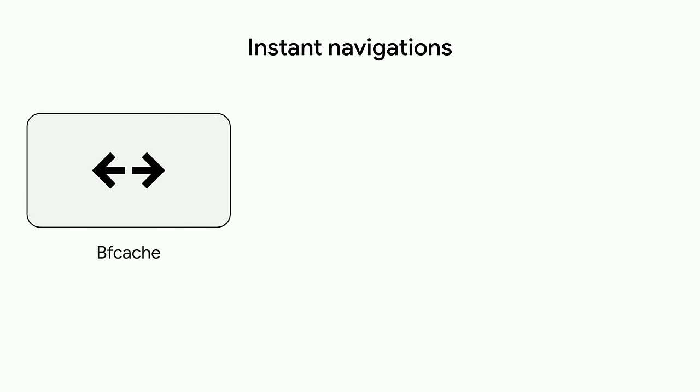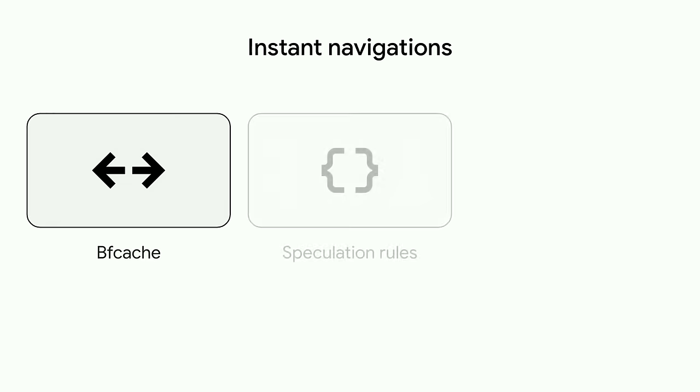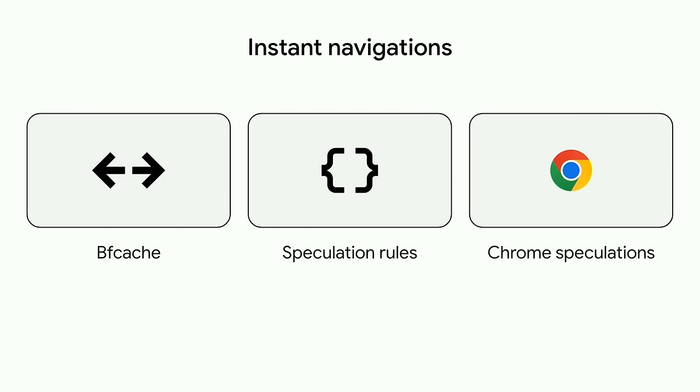This is similar to the improvements we've seen with the Back Forward Cache, or BF Cache — we've been advocating that as a performance improvement for the last couple of years. But that only helps with revisiting pages. Speculative navigation deals with future navigations, and so it complements the BF Cache very well. The Chrome browser also speculates using the same technology as Speculation Rules — when you type common URLs into the address bar or use the bookmarks bar, Chrome is speculatively pre-rendering those pages so that they load quicker.